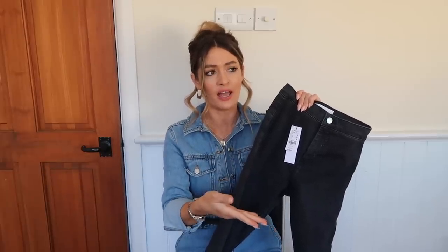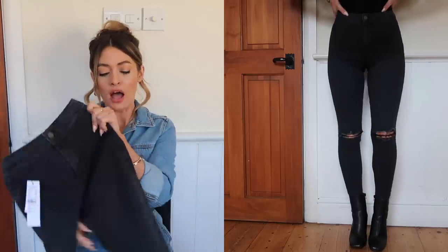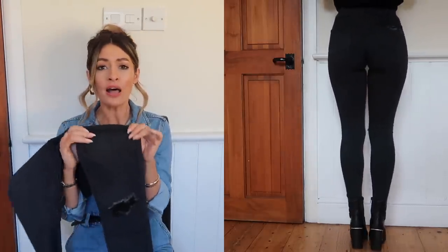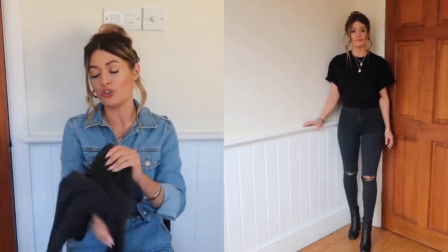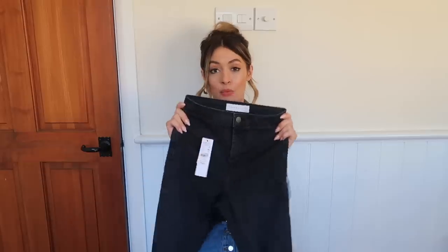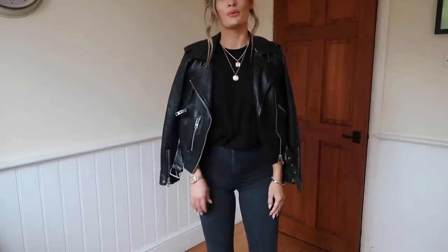Moving on to another very popular Topshop skinny jean — the Joni jean. I would say the Joni jeans are verging more on the jegging side of denim — they have a lot of stretch, are super comfortable and super soft. They're 69% cotton, 26% polyester, and 5% elastane. You could wear these all day without needing to undo your belt. The only thing is they don't have belt loops, so if you like to wear a belt, these won't be for you.